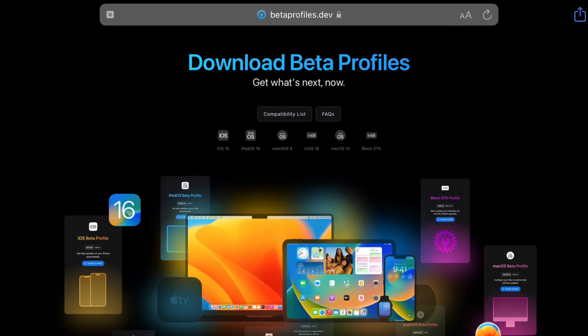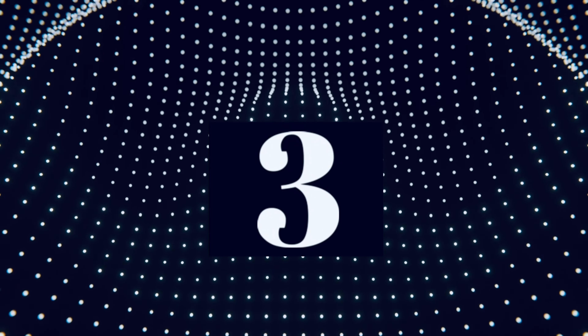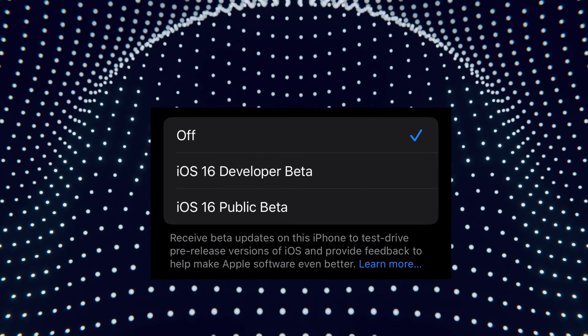We no longer get betas from third-party websites anymore. There's a new style to toggle on for regular official iOS releases, and a developer beta option if you want to pay $99 a year, or the public beta option you can check mark if you want to use it.